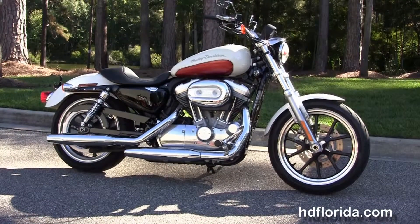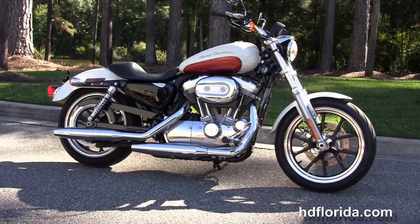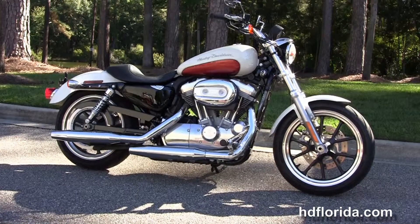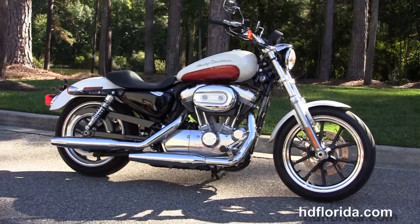We are rated number one in customer service and have over 1200 new and previously enjoyed motorcycles for you to choose from, and we ship used bikes anywhere in the world. For more information on this 2012 Super Low, click the link below and browse the rest of our exceptional inventory. Visit us at HGFlorida.com — we're always open 24-7, and remember to have a rockin' Harley day.